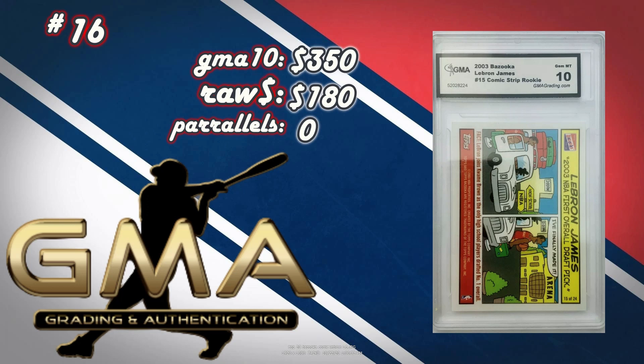At number 16, the Bazooka LeBron James Comic Strip Rookie number 15, graded GMA at $350. You can pick these up raw all day for $180 — maybe even $150 sometimes. The centering on this one is just a tad bit off, maybe 60-40. On these older labeled GMAs, I found that some are a little more off-center, especially on the older cards. I did not find any parallels, but you're looking at about $265 profit on this card.